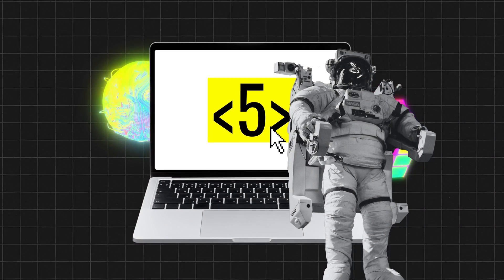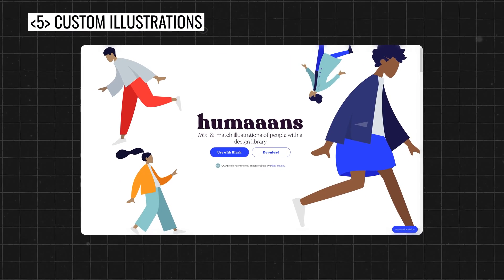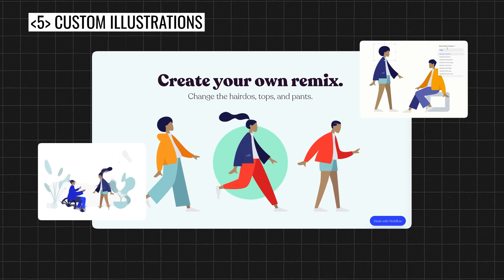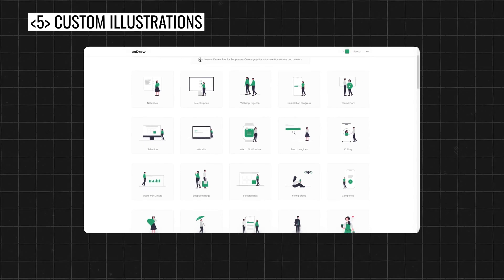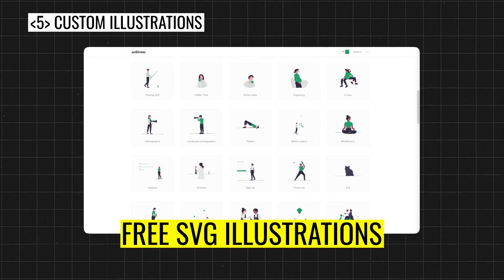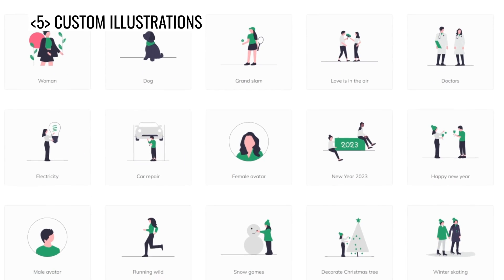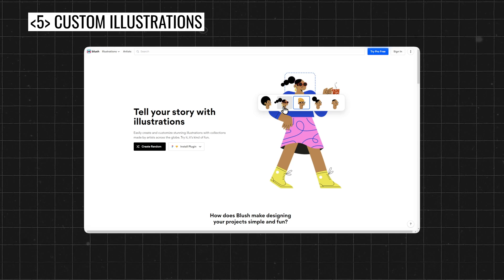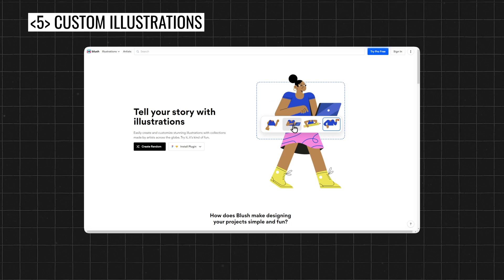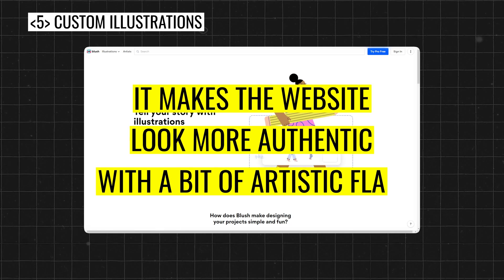The fifth web design trend is custom illustrations. A few years ago there was a cool website called Humans — they provided free illustrations of people. And they weren't the only one; there was also Undraw, which provided free SVG illustrations that you could even customize. While these websites became very popular, the trend for custom illustrations grew. This year, custom illustrations are going to be used more than ever, and they're not going to be generic ones generated by websites, but rather custom created ones — because it makes a website look more authentic with a bit of artistic flair.